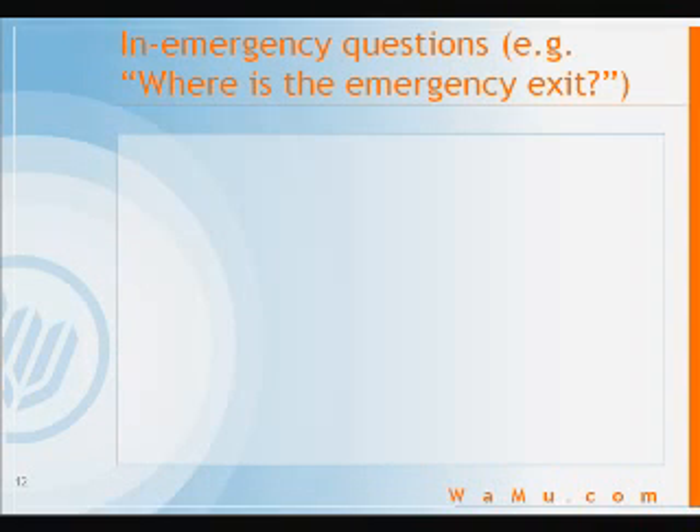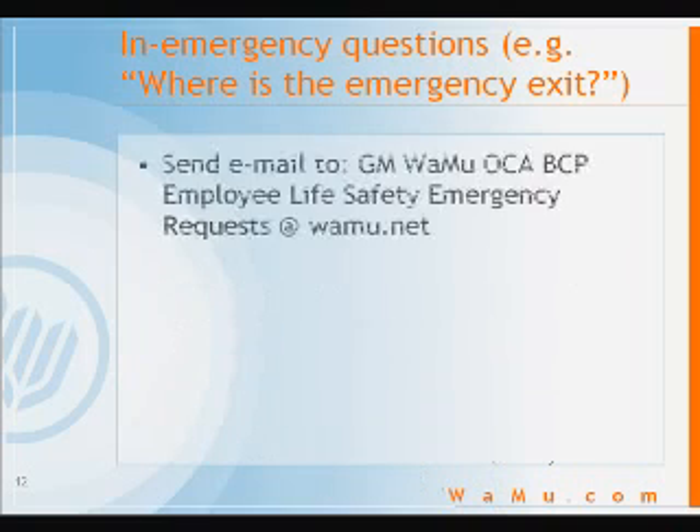If you have a question in the midst of an actual emergency — such as, 'where is the emergency exit on this floor?' — there's a handy email address you can post these to. Send your request to GMWAMUOCABCPEmployeeLifeSafetyEmergencyRequest at wamu.net. You may want to make a mental note of this.